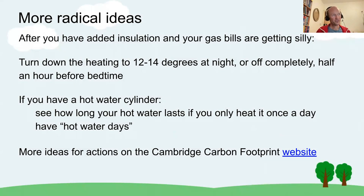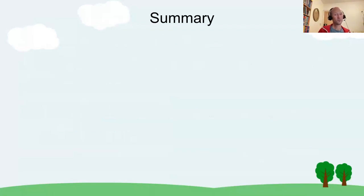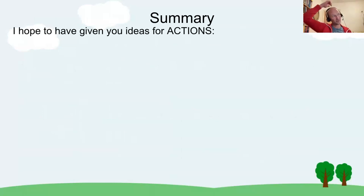If you've added insulation, put your hot water cylinder on a timer, and tried to get the boiler flow temperature down but your gas bills are still getting silly, there is more radical advice. You could turn the heating down to 12–14 degrees at night, half an hour before bedtime, or off completely if you dare. If you have a hot water cylinder, it's worth seeing how long your hot water lasts if you only heat it once a day, or even over multiple days — you'd be surprised how long it lasts in some cases.